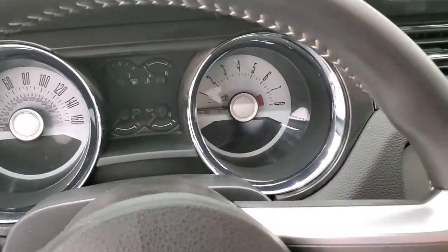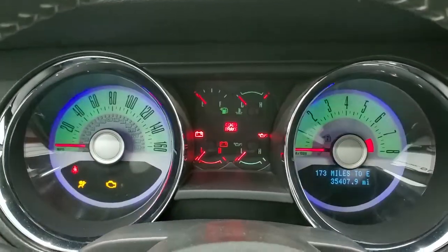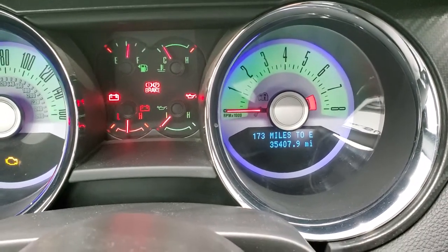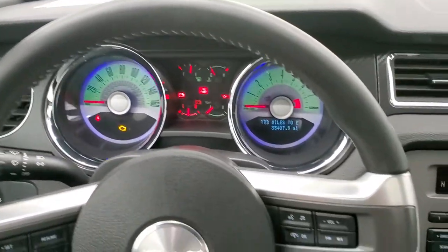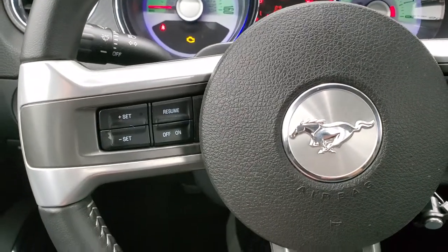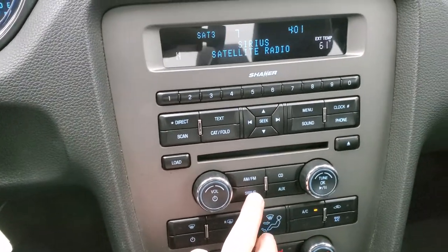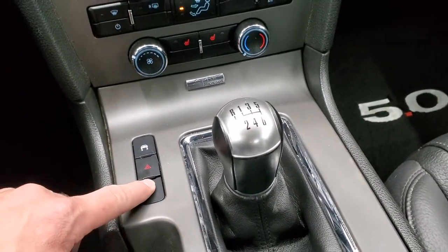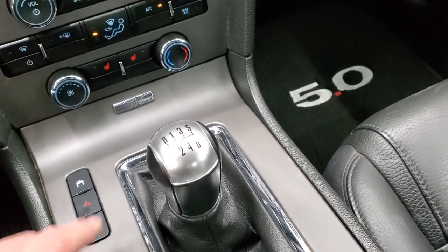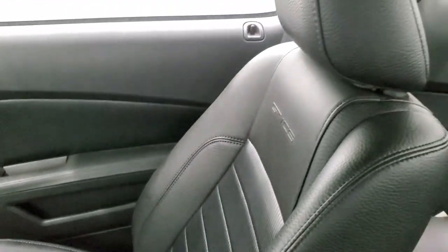As we hop inside the vehicle, we'll turn the ignition on so you can see the miles and everything. This one has 35,407 miles. The instrument cluster is very nice and clean. You get the leather-wrapped steering wheel with Bluetooth and audio controls on the right and cruise controls on the left — the steering wheel is in very nice shape. Comes with AM, FM, and SiriusXM radio capabilities, a CD player, all your climate controls, and the heated seat buttons. Stability control, 6-speed manual transmission. The passenger side floor mat and seat are in excellent condition, and the headliner is in very nice shape.